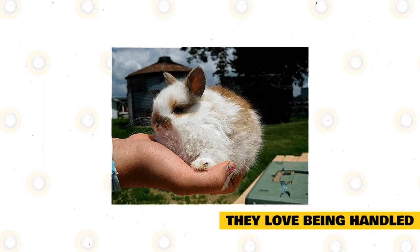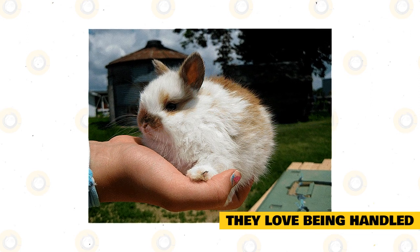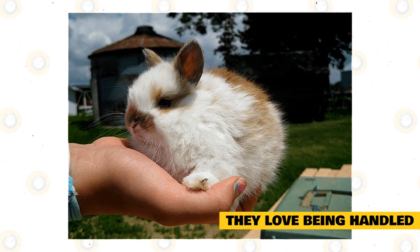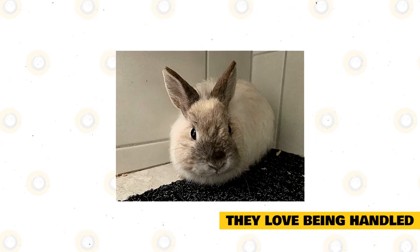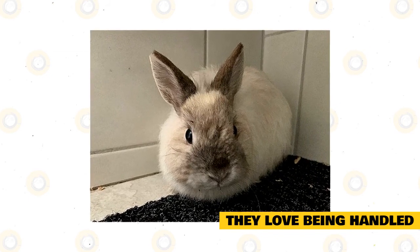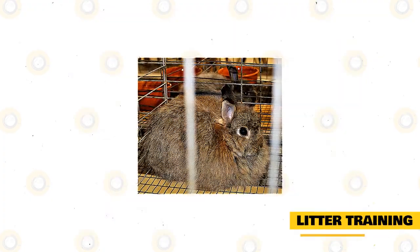Jersey Woollies love being picked up and petted. Avoid letting young children pick up a Jersey Woolly, as improper handling can easily damage its delicate back and cause severe stress. Not all Jersey Woollies have the same personality; occasionally one may not want to be held and will let you know with a grunt. In such cases, respect your rabbit's wishes. If your once-affectionate rabbit suddenly becomes unsociable or aggressive, it may indicate an underlying health condition — consult your vet.